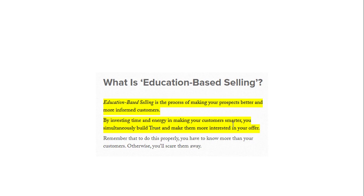Remember that to do this properly, you have to know more than your customers, otherwise you are going to scare them away. With education-based selling, your intention is not to sell them anything or promote anything. Your intention is to educate them, make sure they become the smartest buyer they can be and know everything, so they are going to make the decision by themselves. You are not going to push them to make the decision. This is the difference between education-based selling and traditional selling.